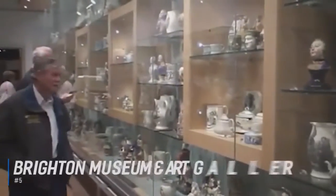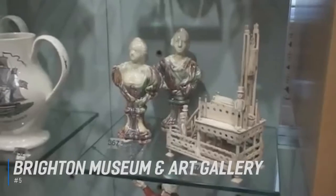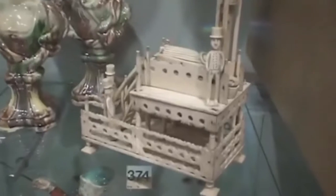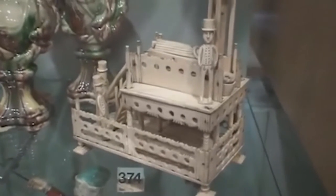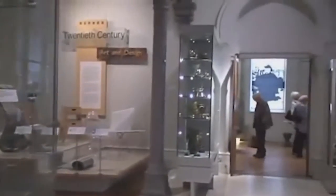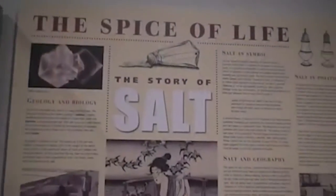Number 5 is Brighton Museum and Art Gallery. Brighton Museum and Art Gallery is located in the Royal Pavilion Garden, at the heart of the city's cultural quarter. Its diverse collections bring together the arts and history to tell stories about the city. The museum holds collections of decorative art, natural sciences, fine art, costumes, textiles, toys, film, and more, all stylishly preserved in absorbing galleries.